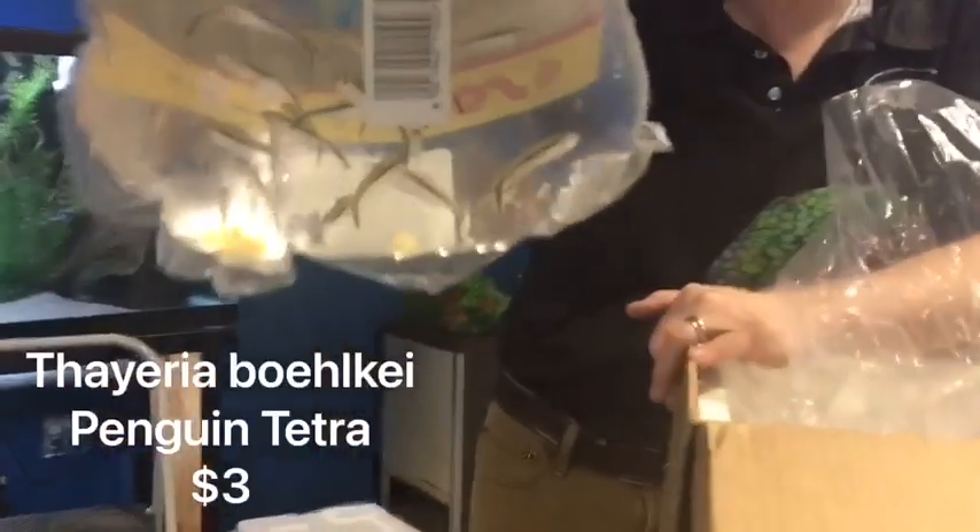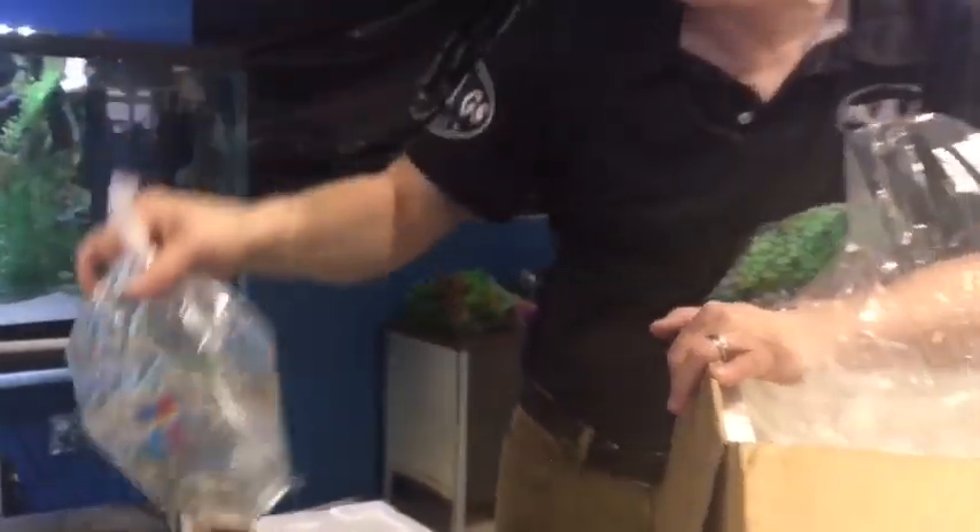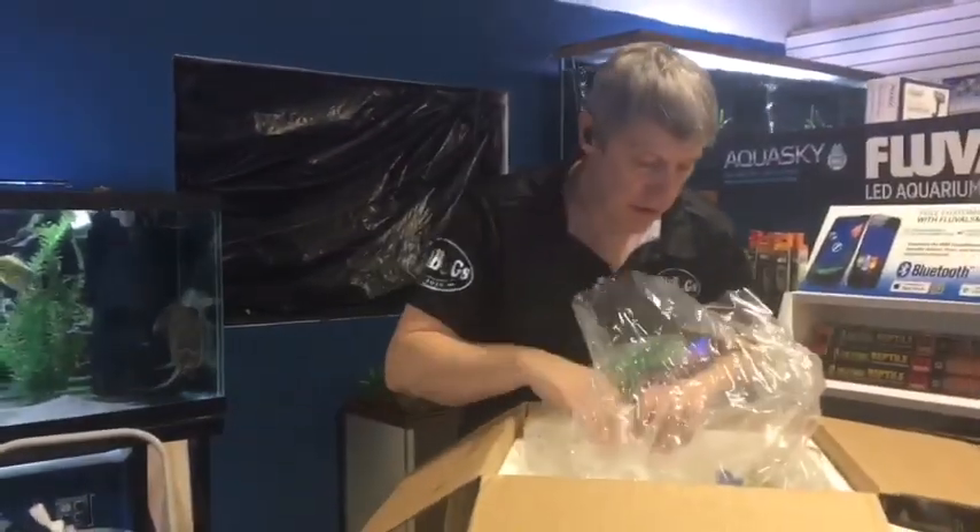Penguin Tetras — these are a tetra we get in occasionally. They can be a little on the nippy side. For your mildly chasing nippy group, they can do very well.